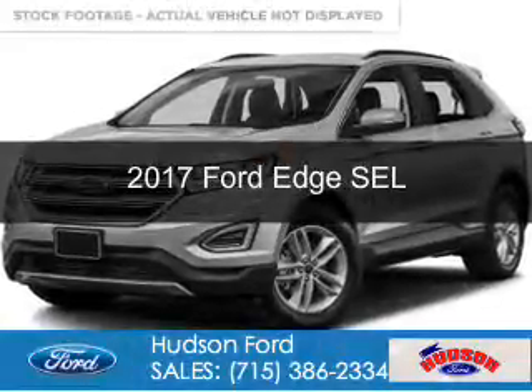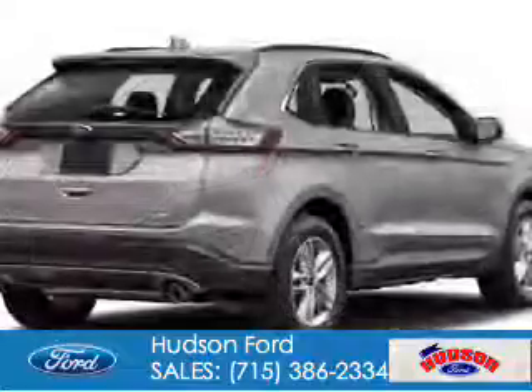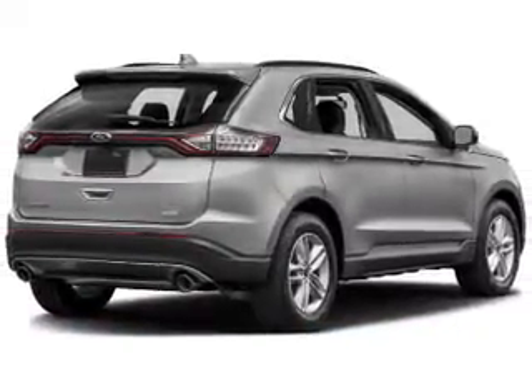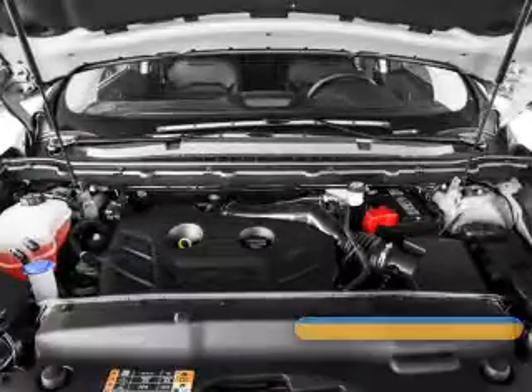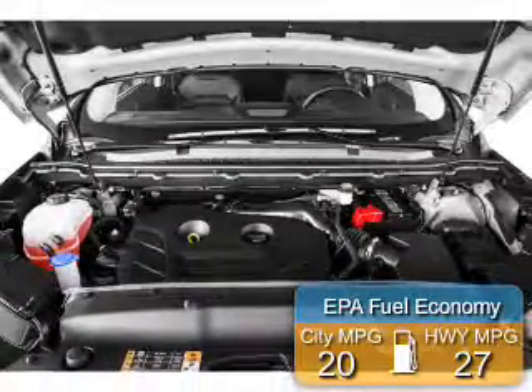This is a new 2017 Ford Edge. It's powered by all-wheel drive, a 3.5-liter, 6-cylinder engine, and a 6-speed automatic transmission. Great fuel efficiency saves you money by requiring fewer trips to the gas station.